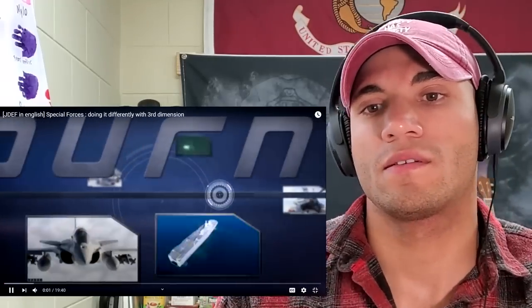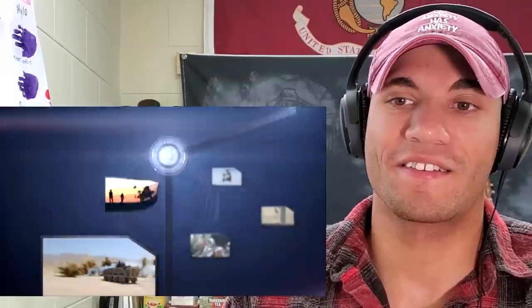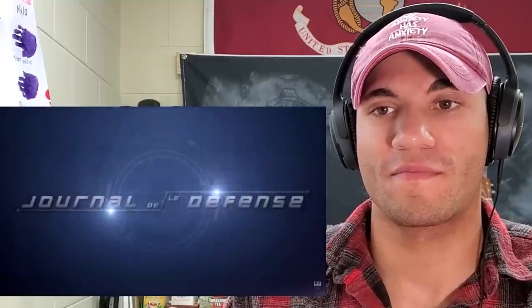This is a pretty decent looking video — it's in English, which is always nice because I can't understand any French. Some 90s graphics right here. Okay, interesting start. Very dramatic already.